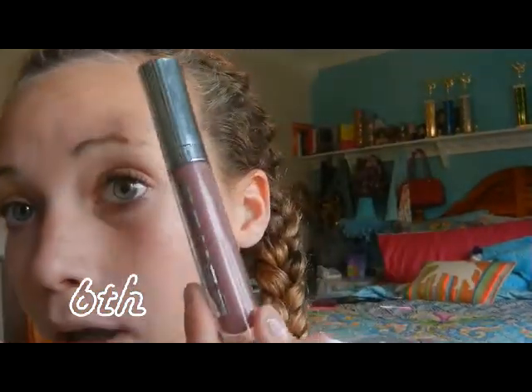Or you can do a gloss — my favorite one is the Buxom lip gloss. It's kind of on the more expensive side, but it makes your lips look really good. I'm just going to put that on. It lasts for a few hours.